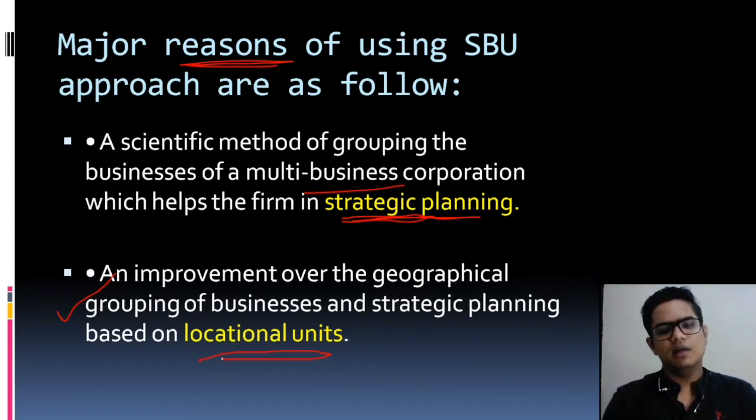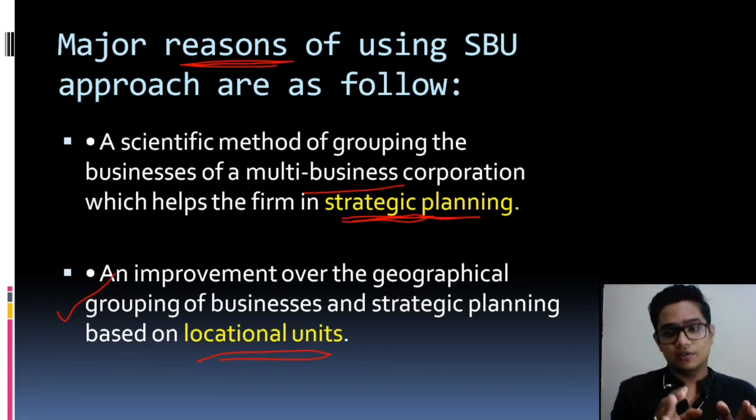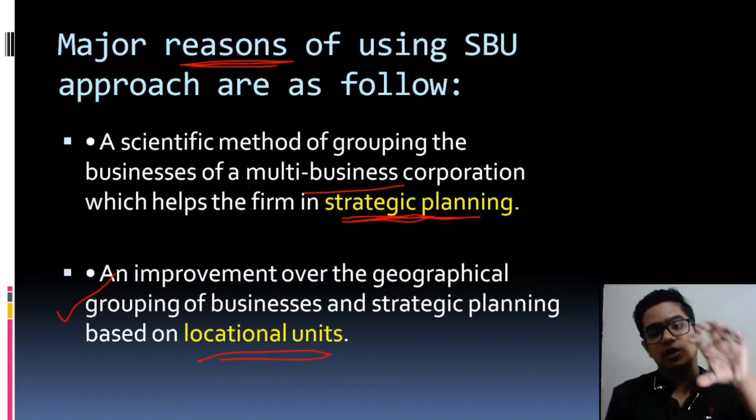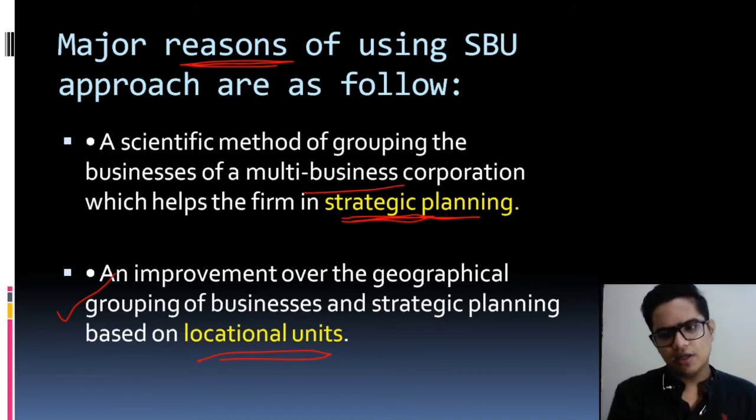Regarding geographical grouping: India's environment is very good — people are ready to spend money. But smaller and poorer countries like Sri Lanka or Pakistan may not generate as much profit. So you cannot merge both locations in one company. Make one separate unit for India and one separate unit for Pakistan, so that it is clear where profit is coming from and where loss is occurring, and you can take separate action for each location.